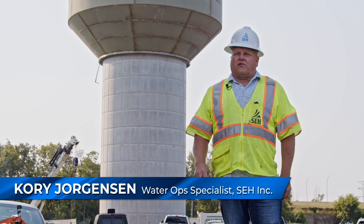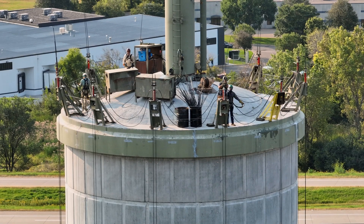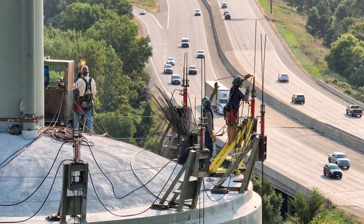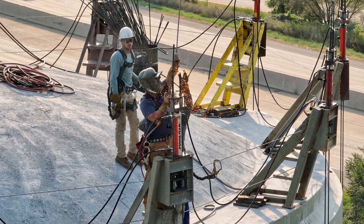The cables are hooked up on the stanchions at the top and the bottom, and the cables are drawing the tank up. As the tank's getting raised, they're cutting off the excess cable approximately every five to six feet, and removing that until they get it to the top.